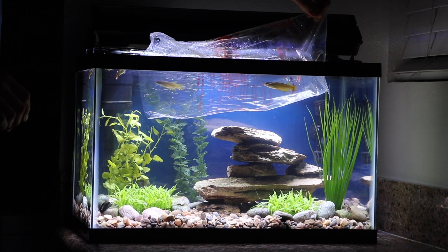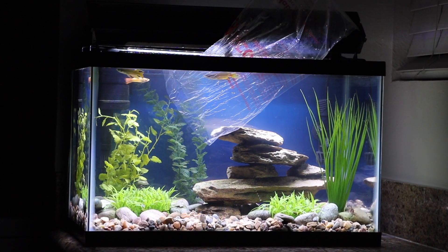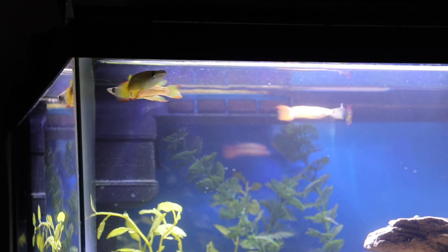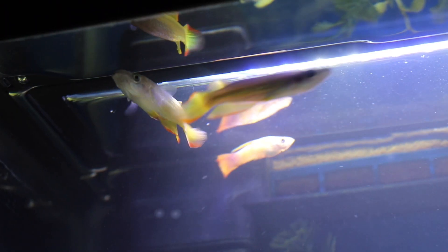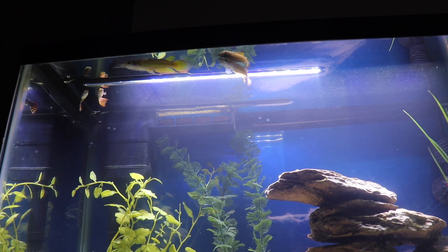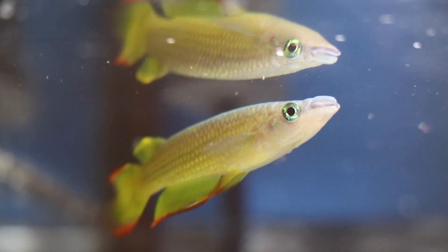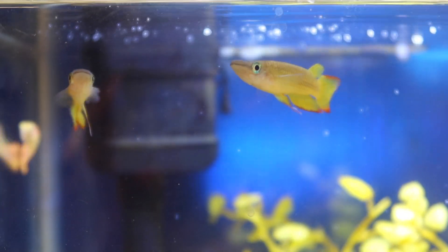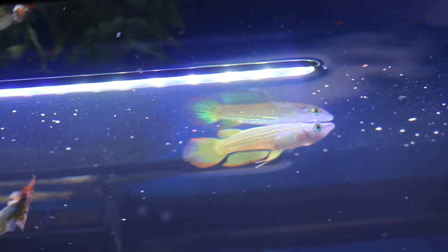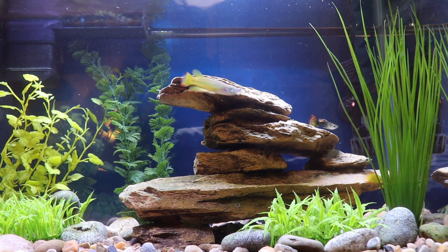In last week's episode of Tank Tales, I added two new Golden Wonder killifish to my 10-gallon kitchen counter aquarium. Even though I was nervous about releasing these two large fish into my tank filled with little guppies and catfish, it turns out there was really nothing to worry about. The killifish have paid almost no attention to the other fish, but the larger of the two has been picking on the little one, especially around feeding time, forcing the smaller one to retreat to various corners of the tank in hiding.